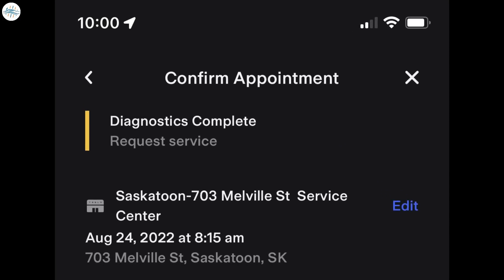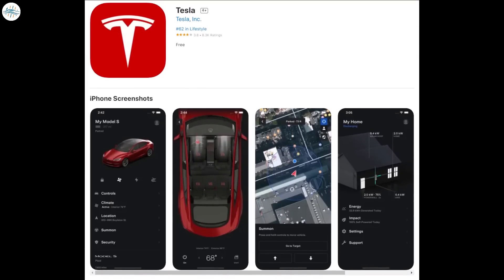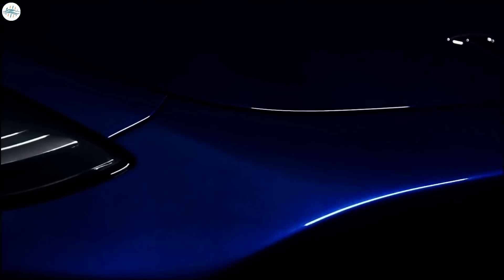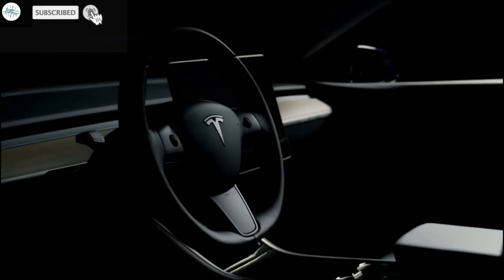A Twitter user named Curtis performed the steps, and instead of showing 'No issue detected,' he was asked to schedule a service appointment. If the steps don't work for you, go to the iOS App Store or Google Play Store and make sure you have the latest version of the mobile app, which is version 4.12. That's it for now — let us know your thoughts in the comments, and stay tuned at The Electric Arena for all the latest Tesla and electric vehicle news.